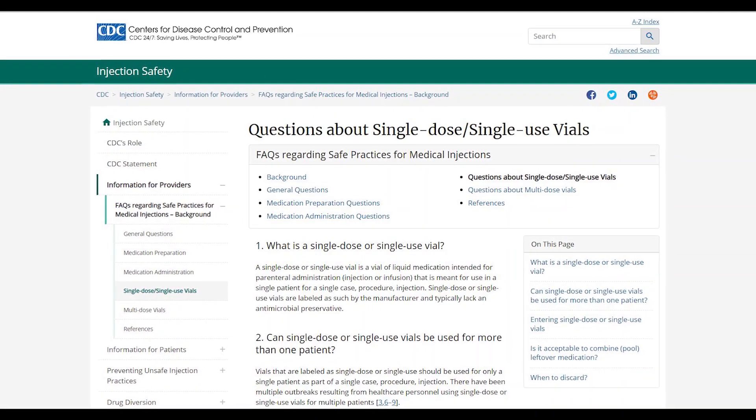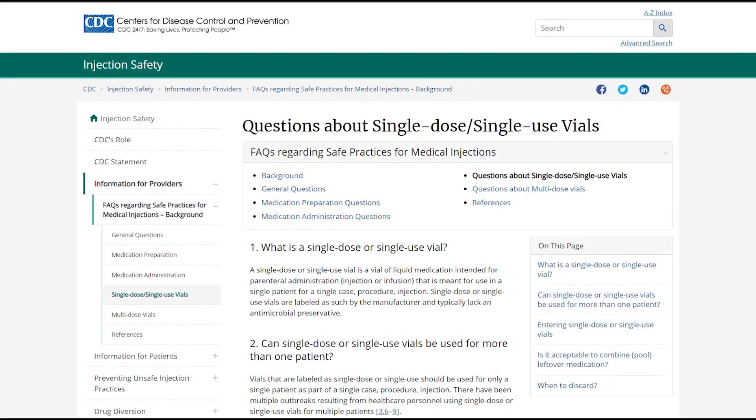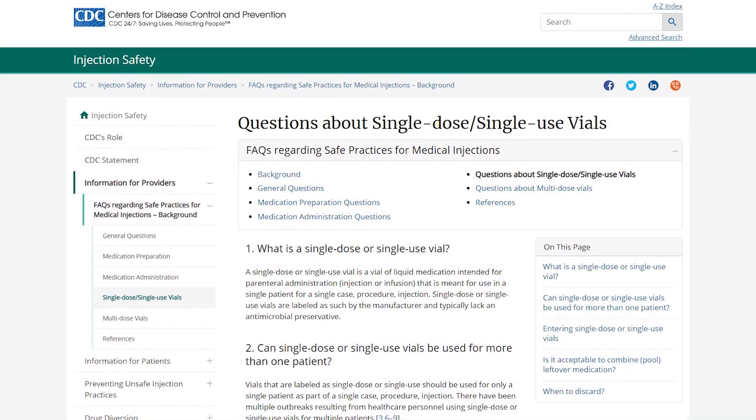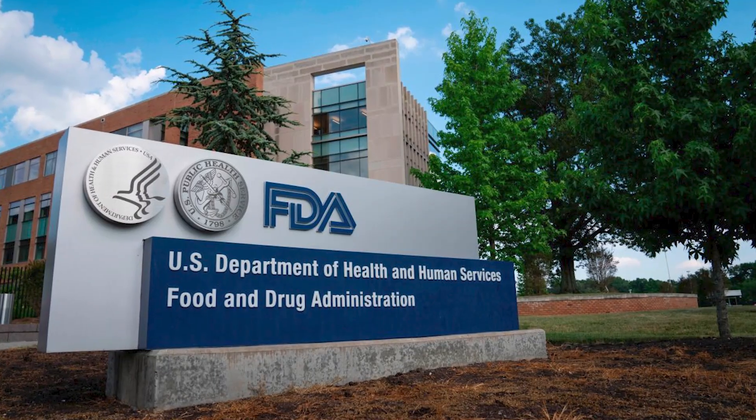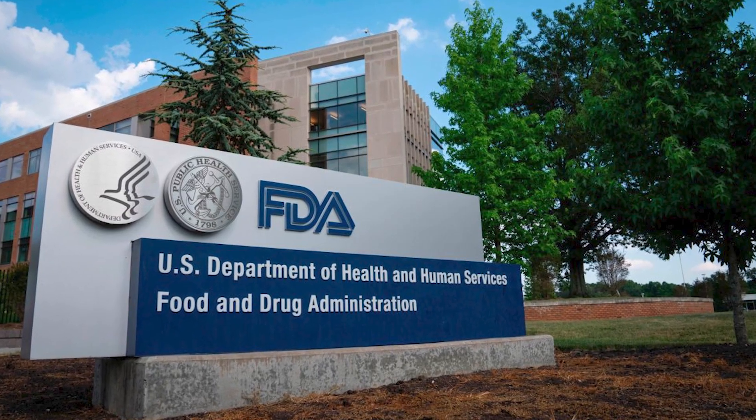As per the US CDC, single-use or single-dose vials are labeled as such due to the lack of antimicrobial preservatives. Thus, the FDA does not allow pooling because the vials are prone to bacterial growth.